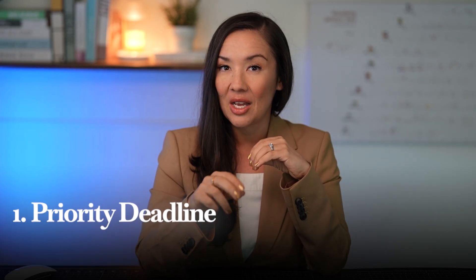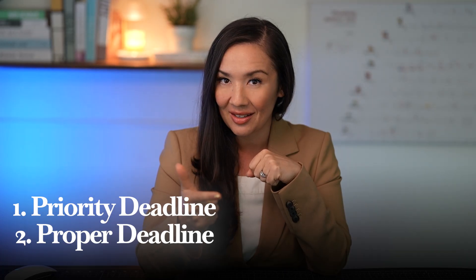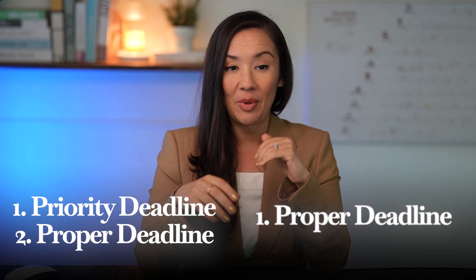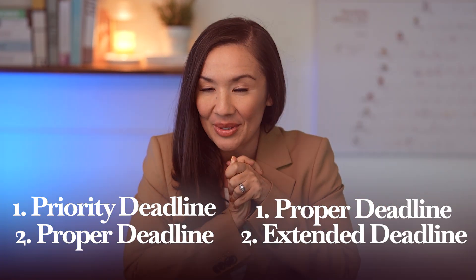The major thing I wanted to point out is that sometimes there are multiple timelines, and this is really important this year and moving forward given all the uncertainty regarding funding in academia. Sometimes there can be two deadlines: the first might be called a priority deadline or an early application deadline, and then a proper deadline. On the flip side, there could be a proper deadline and then an extended deadline. In the past, it didn't really matter as much — you could apply to the early one or the later one and it didn't make a big difference, and I saw that in the 2024-2025 cycle.